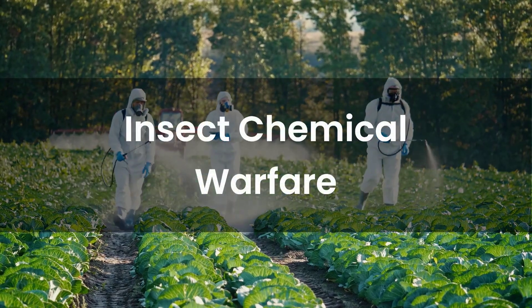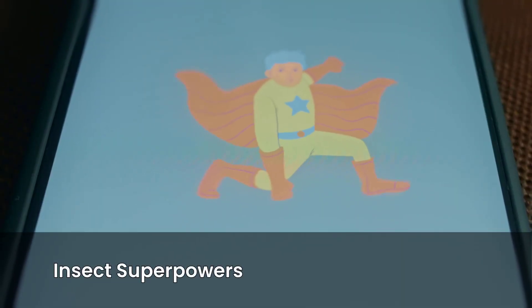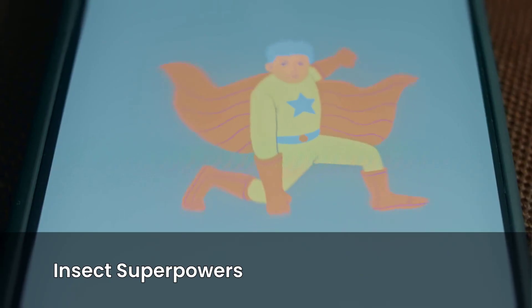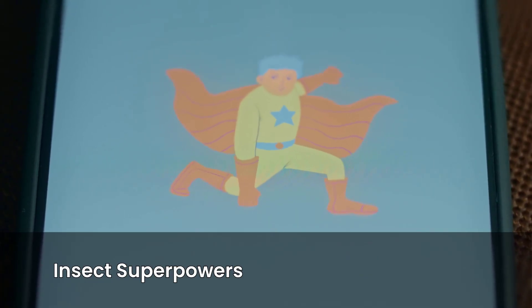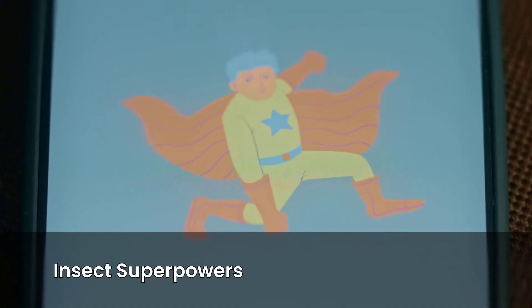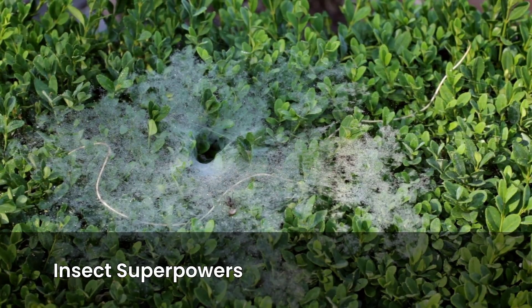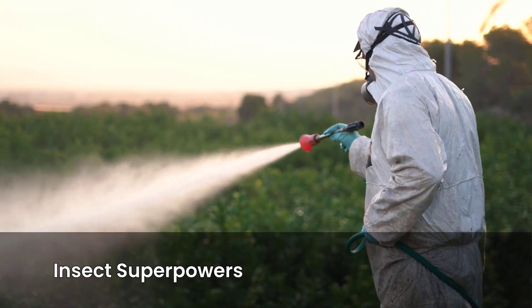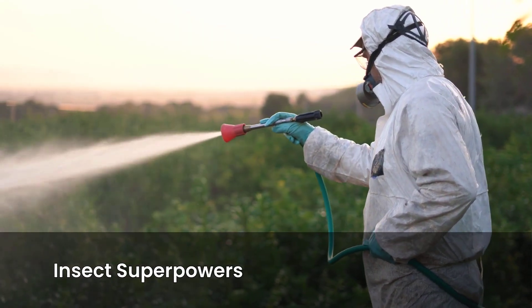Insect Superpowers, Chemical Warfare Edition. Think superheroes are just in comic books? Think again. Nature's been running its own Marvel Universe for hundreds of millions of years, except instead of capes and laser eyes, these heroes use chemical sprays, boiling butts, exploding bodies, and acid bombs. Welcome to Insect Superpowers, Chemical Warfare Edition. Buckle up, because it's going to get weird, gross, and surprisingly impressive.